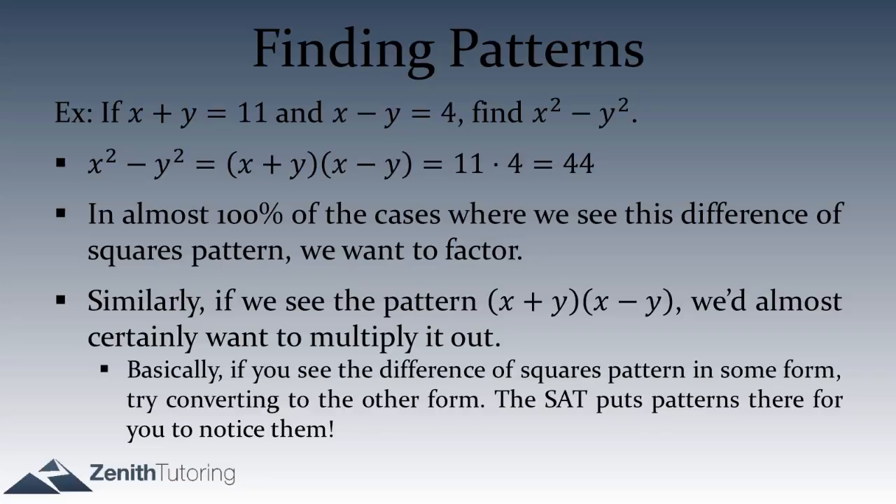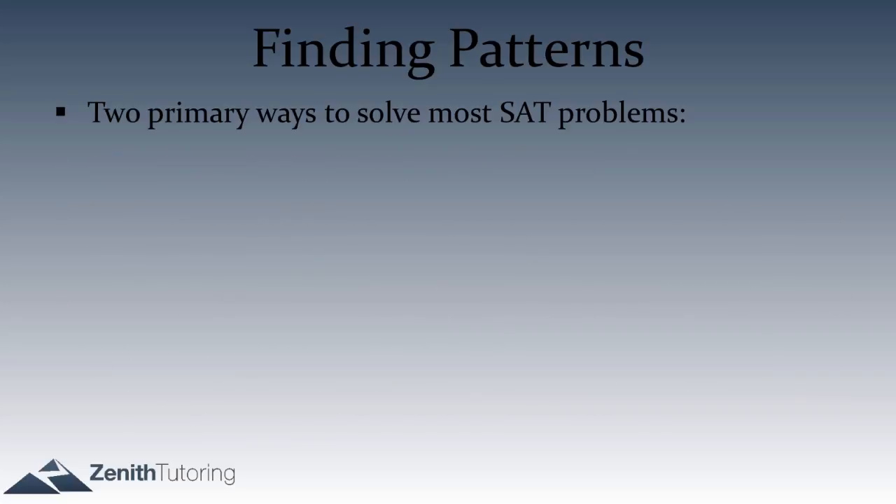You might have seen that right off the bat — maybe you did, maybe you didn't. But now we're going to do a slightly harder question where we can also take advantage of patterns. Before we do that, let's talk about the two primary ways to solve SAT questions.